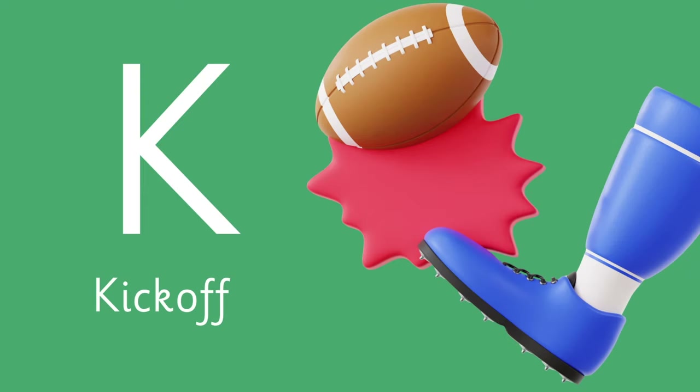Letter K is for Kick off! The action that starts the game.